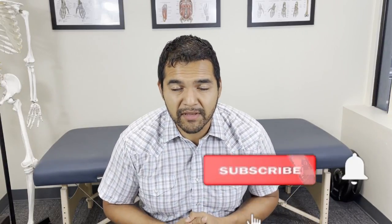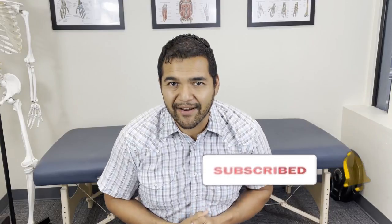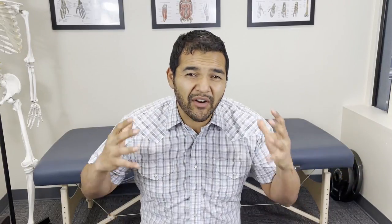My name is Dr. David Midoff, and I'm a specialist physical therapist at El Paso Manual Physical Therapy. This channel is dedicated to helping people stay healthy, active, and mobile while avoiding unnecessary surgery, injections, and pain medications. Please consider subscribing so you don't miss out on any of the videos we post every single week. So let's get to it.